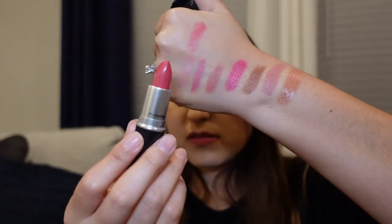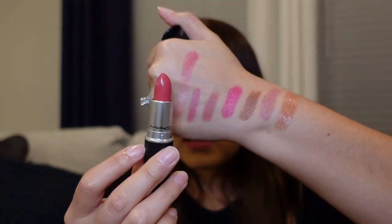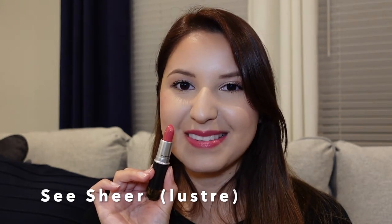This next one is called Sea Sheer — it's actually one of my newest ones. It's also in the Luster formula, so it's going to be more of a wash of color. One thing to mention about the Luster formula is that it's very comfortable to wear, so if your lips are sensitive, it is a good formula for you.